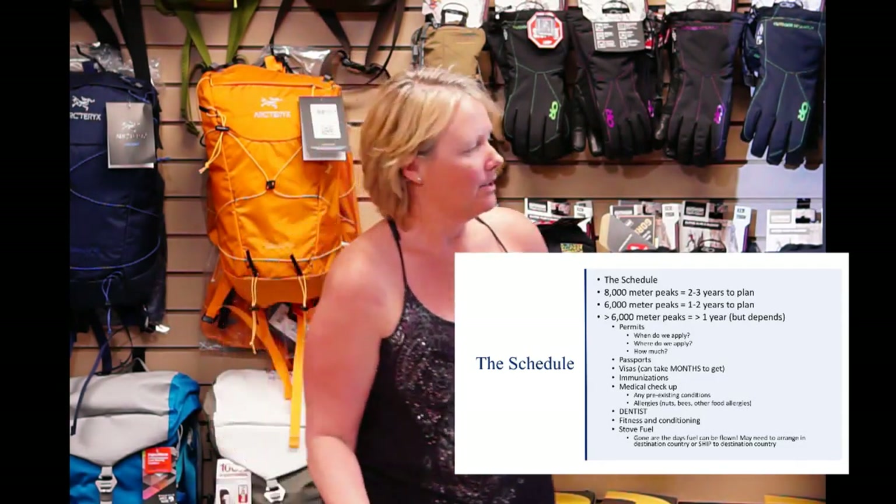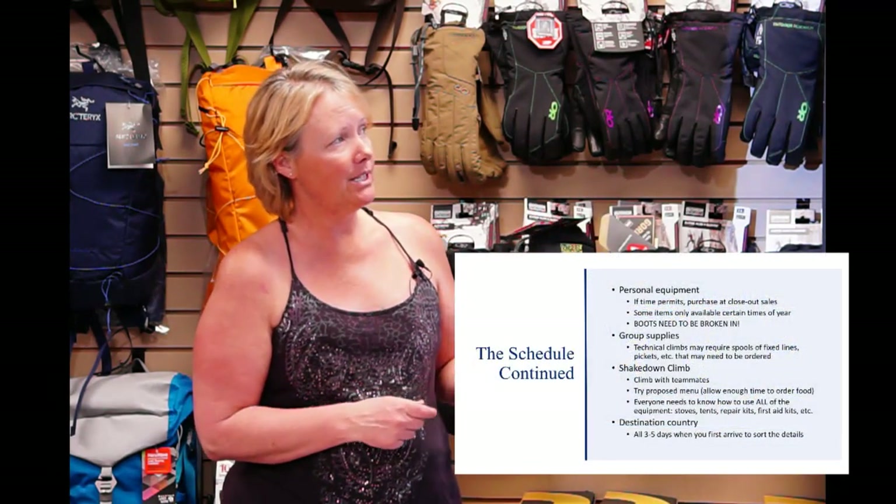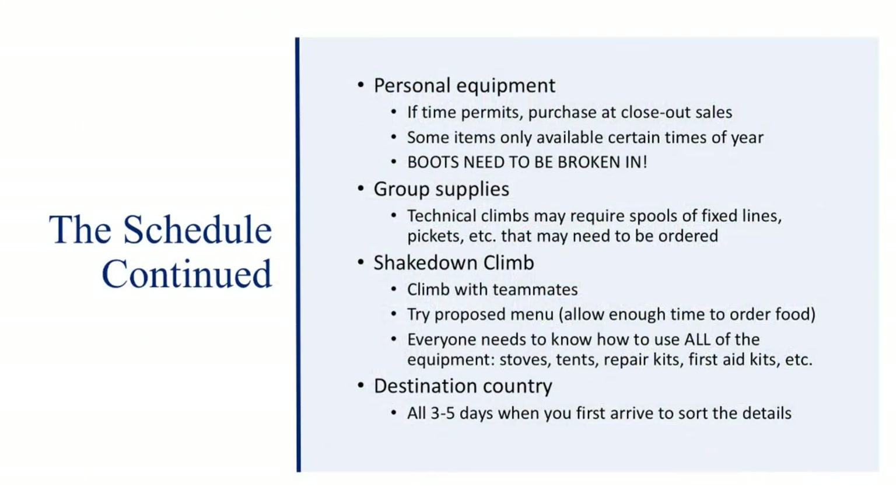Of course you'll need to put fitness and conditioning into the calendar. You can't fly with fuel anymore — in 2005 my fuel bottles were confiscated by the airlines, in 2007 they took them, but in 2012 they let me fly with empty fuel bottles. I've also heard stories about people having their stoves confiscated. You'll need time to buy personal equipment — try to get things at closeouts — and definitely, definitely break in your boots. You'll need to order group supplies, do a few shakedown climbs, and allow a few days in the destination city when you arrive to get permits and trekking company arrangements squared away.